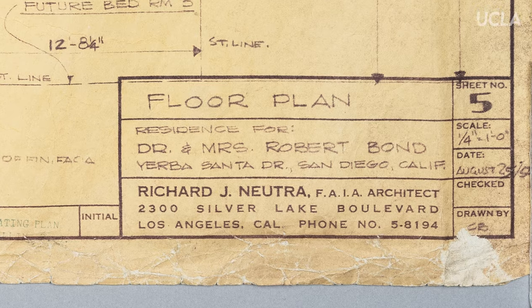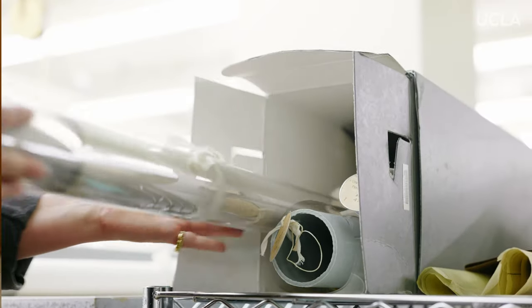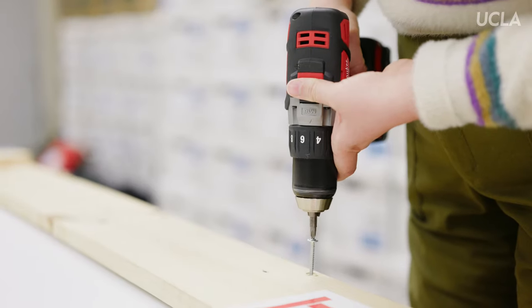The Neutra collection was given to us by Richard Neutra in 1957 or thereabouts. Over the years since then, his wife Diona, his son Dion, and most recently his son Raymond has given us more material. So it's been building up over the years.